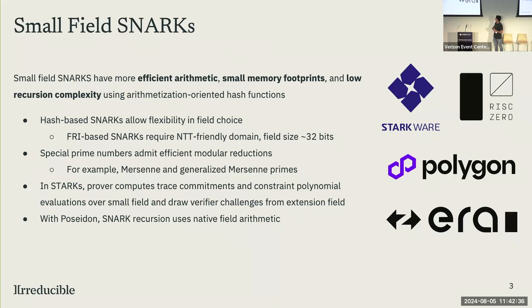Small field techniques are so efficient that many companies in the space have adopted them, including the technology behind Plonky3.